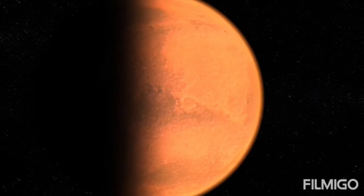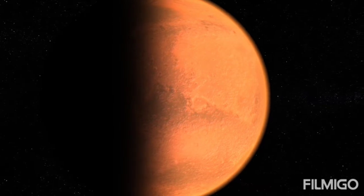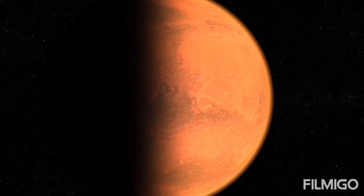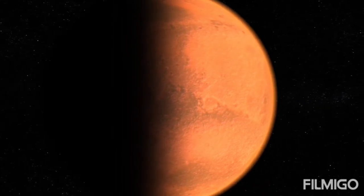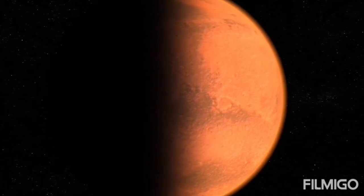Mars is the fourth planet from the Sun. Befitting the red planet's bloody color, the Romans named it after their god of war. In truth, the Romans copied the ancient Greeks, who also named the planet after their god of war, Aries.